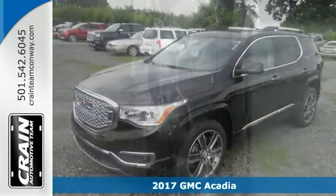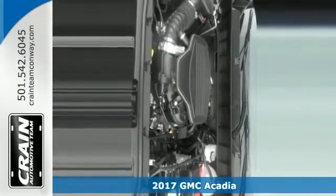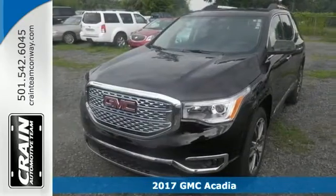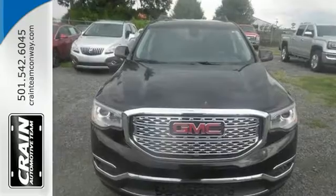Want more room? More style? This 2017 GMC Acadia Denali delivers with a luxurious, well-appointed interior and world-class engineering.